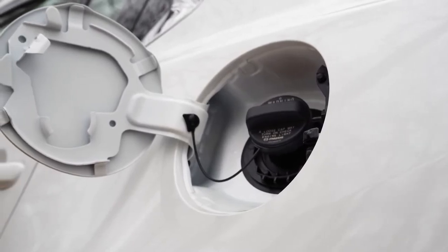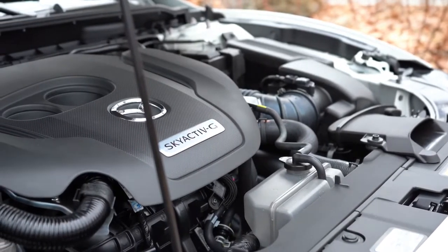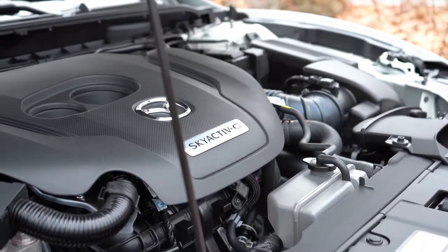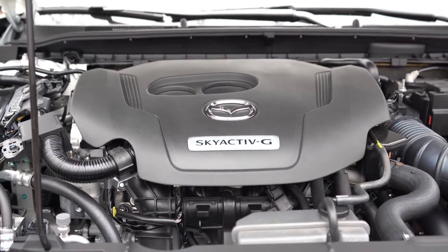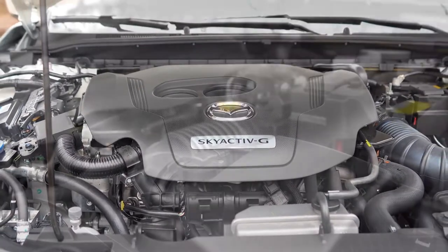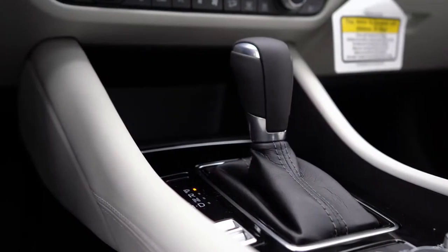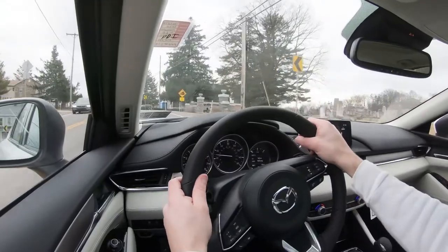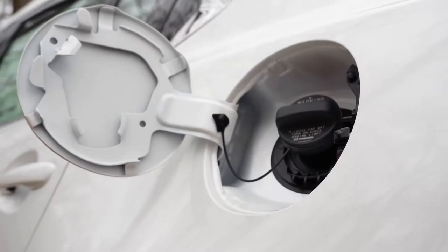Then you have the 2.5-liter turbocharged inline four-cylinder, belonging to all trim levels above Sport and Touring. On 87-octane it puts out 227 horsepower, and on 93-octane it makes 250 horsepower at 5,000 RPM along with 310 pound-feet of torque at 2,000 RPM. Power goes to the front wheels via a six-speed automatic with paddle shifters. Redline is 6,300 RPM and fuel economy is 23 city / 31 highway — still on regular 87-octane, which is great for saving money.